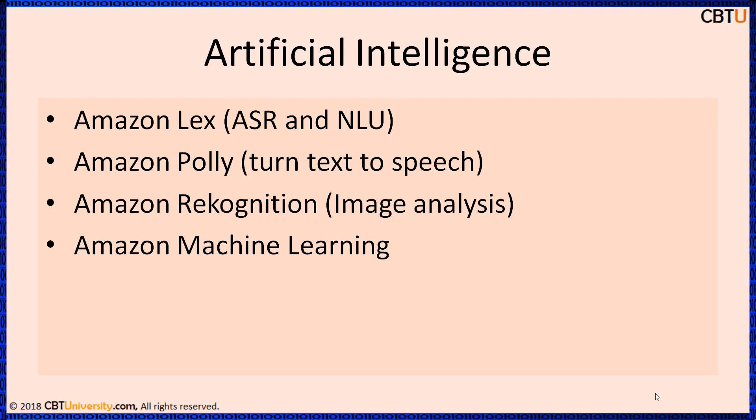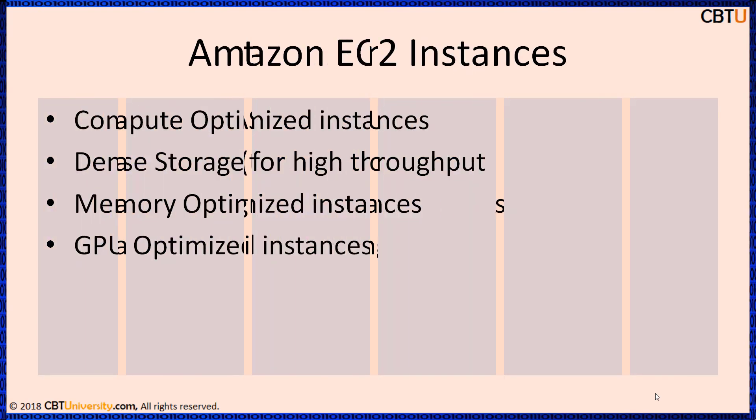Amazon Machine Learning is a managed service that provides visualization tools and wizards that guide you through the process of creating machine learning models without having to learn complex ML algorithms and technology. Amazon EC2 instances are powerful compute instances for big data analytics. Launch applications when needed without upfront commitments.